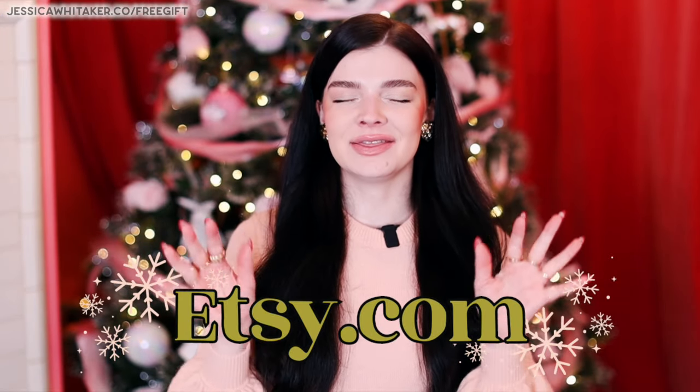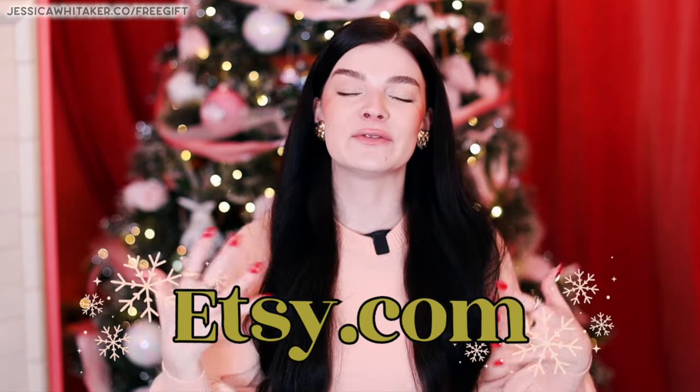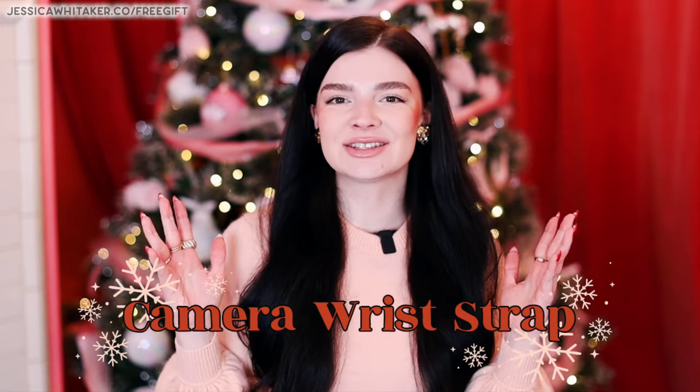Do not underestimate the power of Etsy. I love Etsy for so many areas of my life, and it's the perfect place to get personalized gifts for photographers. First thing that comes to mind is camera straps — you can get these in all different colors and materials, customized with their first name, photography business name, or even their logo. If they already have a camera strap, check out the wrist strap options because that's something different they might fall in love with.